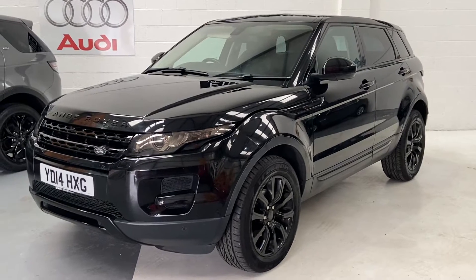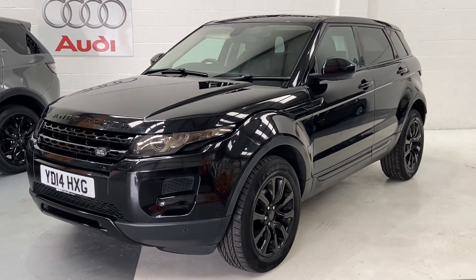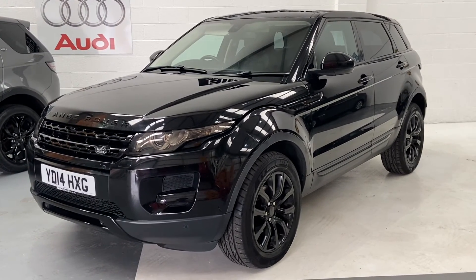You also receive 12 months AA roadside assistance. Part exchange is also welcome. For any more questions about this vehicle, please give us a call, and don't forget to check out our reviews on AutoTrader.